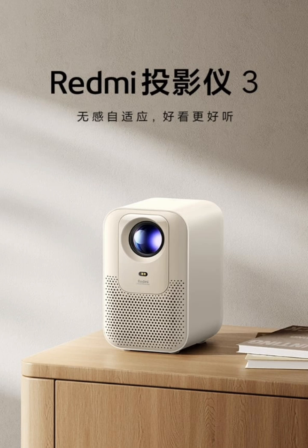The projector also includes several input options, such as USB 2, an HDMI port, a headphone jack, and a DC power input.